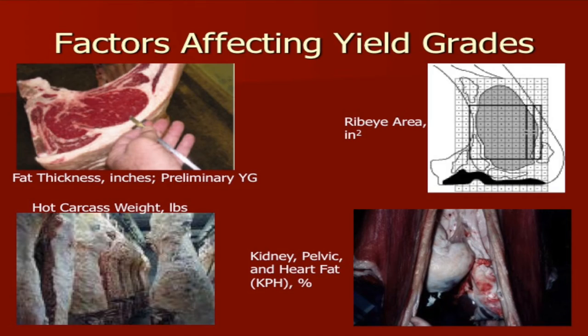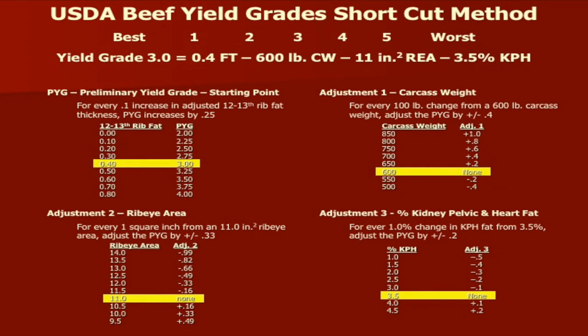The factors that affect yield grade include external fat thickness, rib eye area, carcass weight, and kidney, pelvic, and heart fat. We're not going to go through the full calculations here — we're mainly going to focus on visually estimating what a yield grade one, two, three, or four looks like on these cattle.